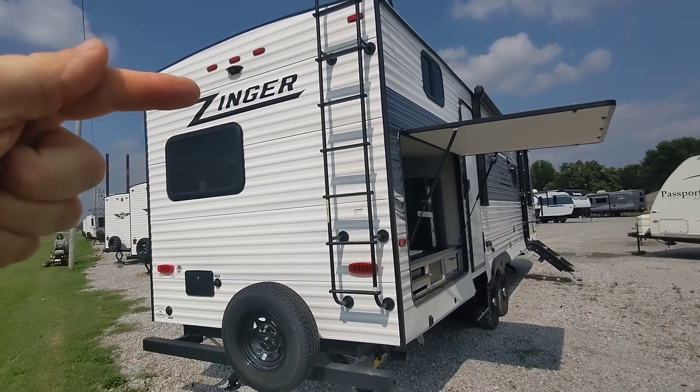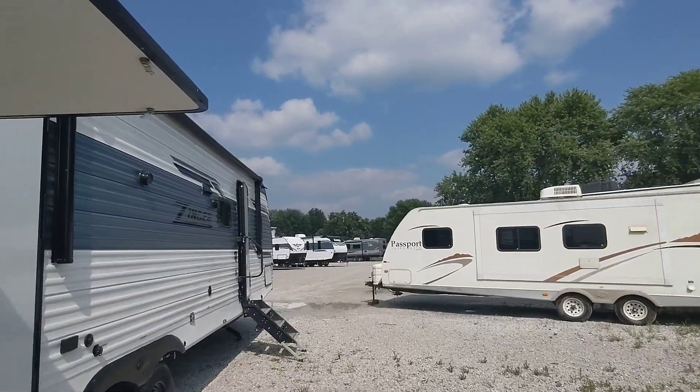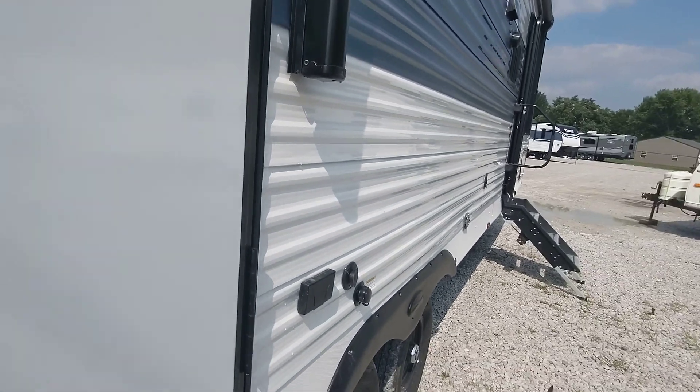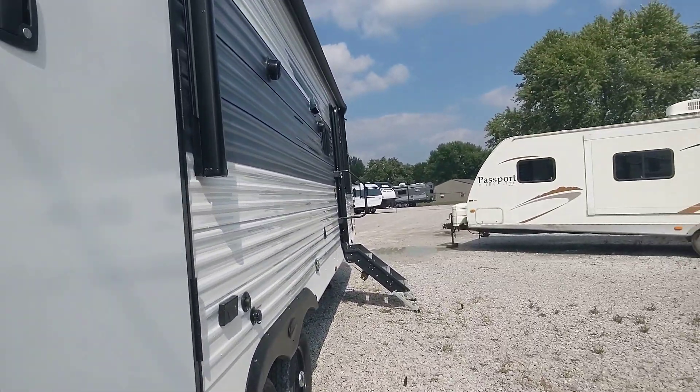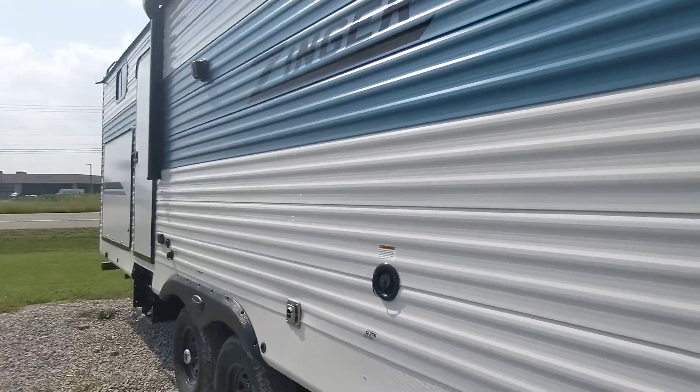Out back, you've got a ladder, a backup camera, and a spare tire. This camper comes in at just a little over 7,900 pounds.